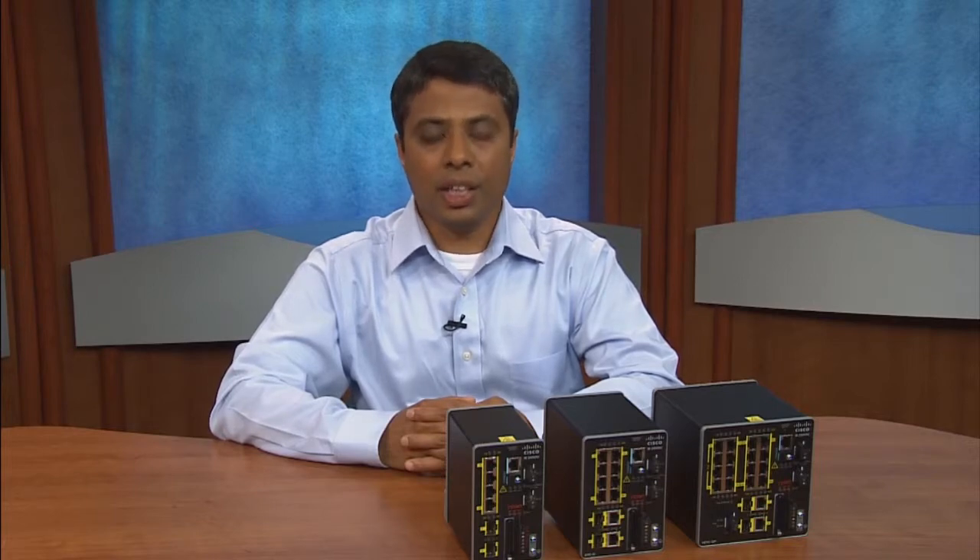To summarize, Cisco IE 2000U switches are designed specifically for harsh substation and distributed generation environments, such as wind and solar farms that have space constraints for communication equipment. They bring Cisco's core competency of advanced security based on open standards and quality of service.